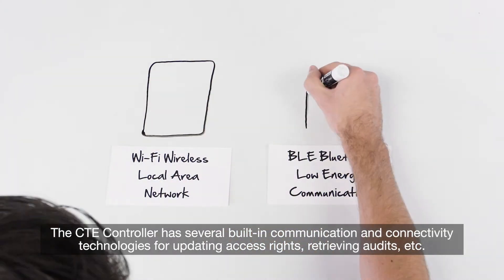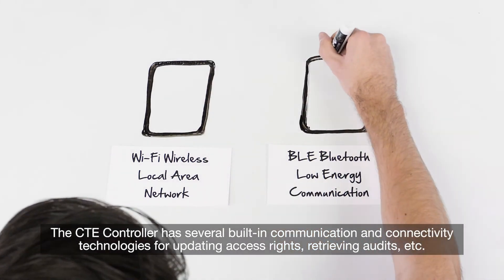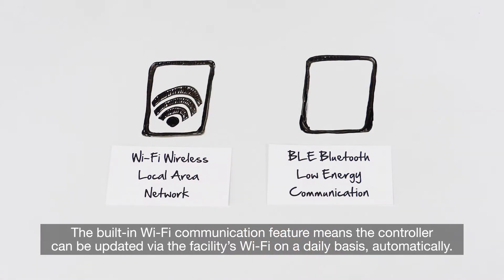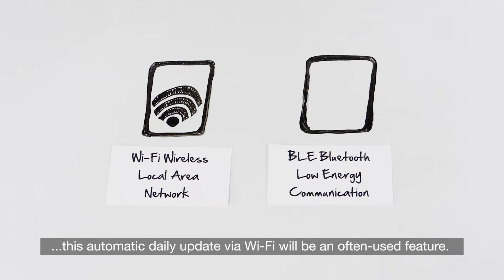The CTE controller has several built-in communication and connectivity technologies for updating access rights, retrieving audits, etc. The built-in Wi-Fi communication feature means the controller can be updated via the facility's Wi-Fi on a daily basis automatically. Since the facility's Wi-Fi network is likely to be available in many of the common spaces where there are openings requiring this controller, this automatic daily update via Wi-Fi will be an often used feature.